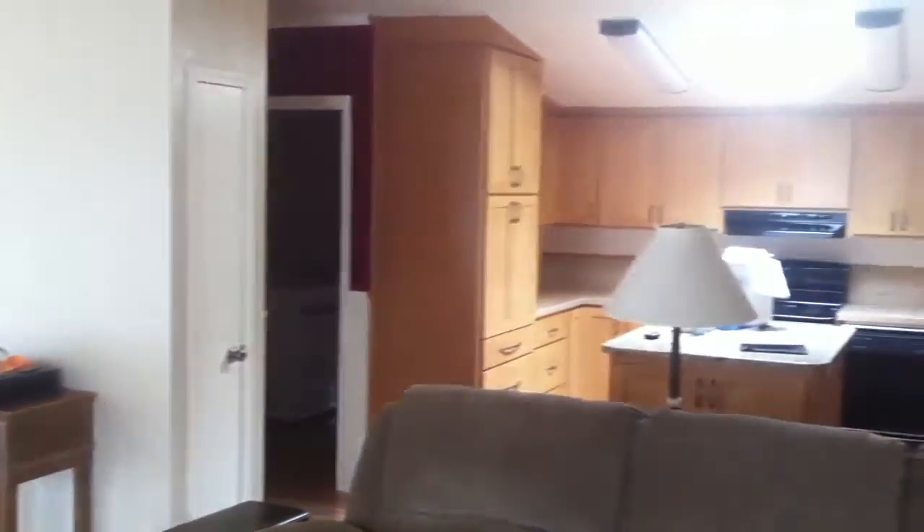Here is the kitchen, which opens up into the living room. That's really nice — it's a good-sized kitchen. Looks like the appliances are a little old.